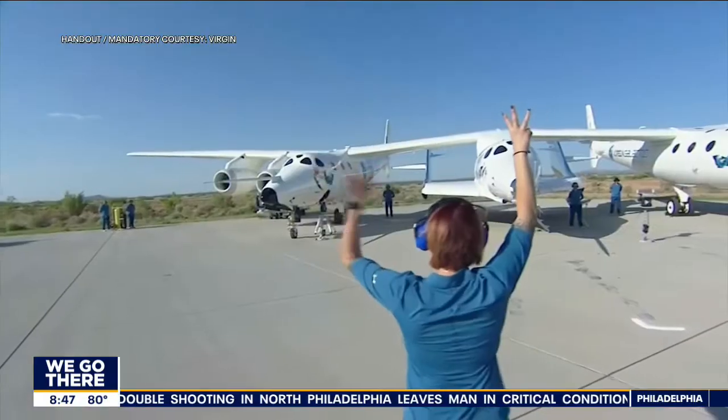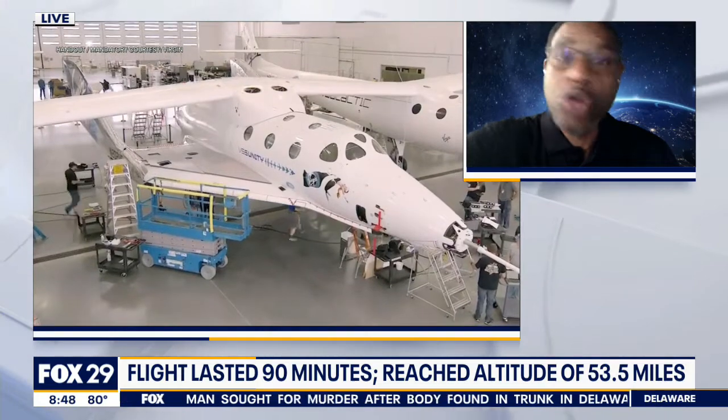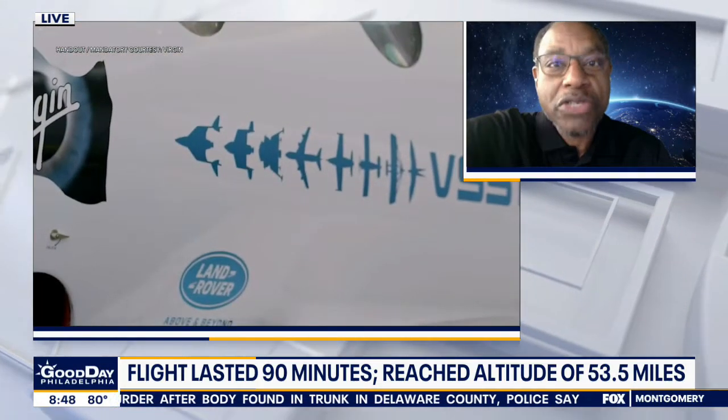I don't know if we have the release footage, but it was pretty dramatic. They drop it from the mother spacecraft, it drops down a few hundred feet, fires the engine, and then it zooms off in front of the spacecraft and turns up vertically. It goes up to three times the speed of sound — just under 3,000 miles an hour.